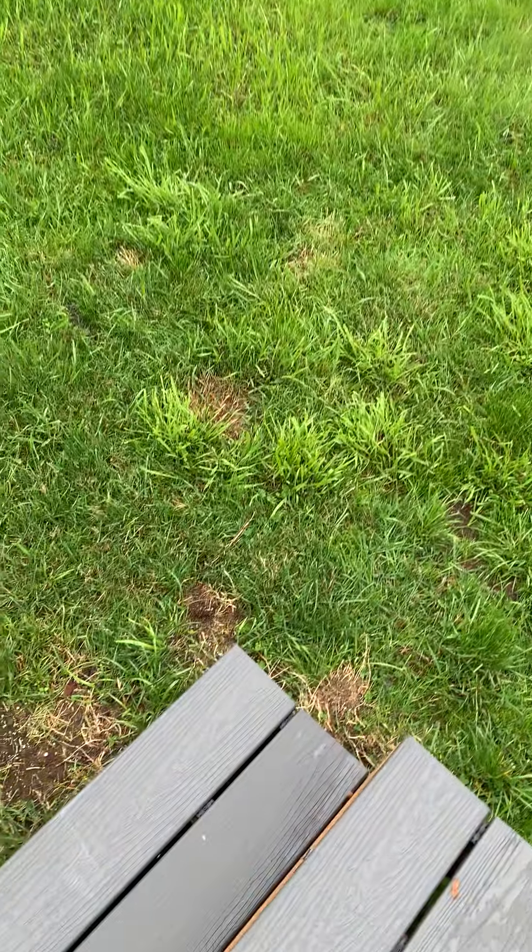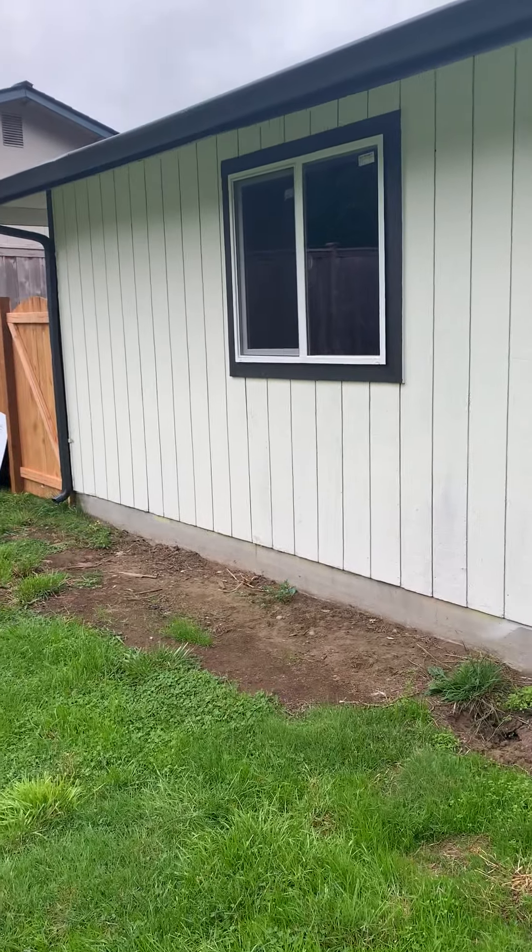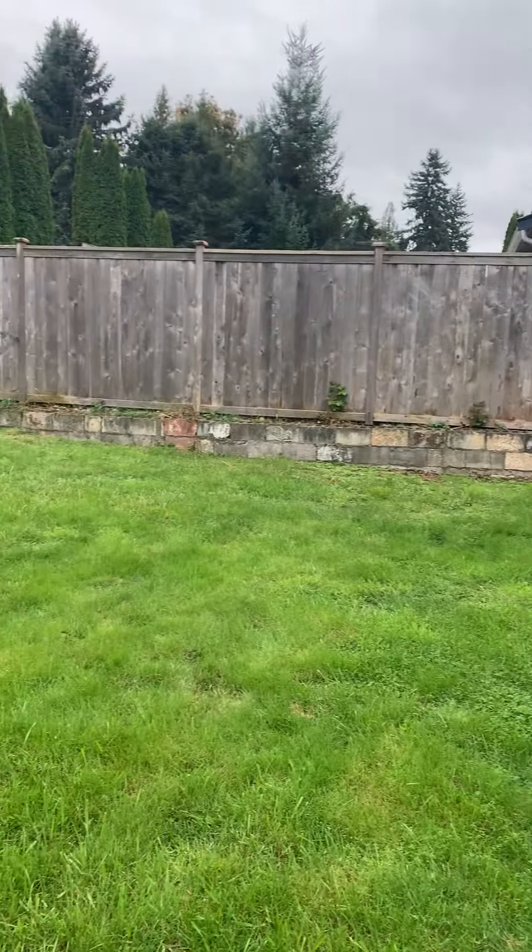It has composite decking which lasts a very long time. There's a step here and the layout allows for a fully fenced backyard.